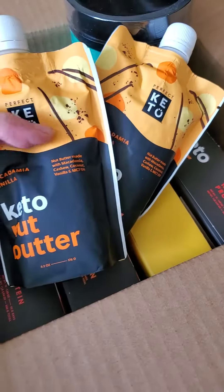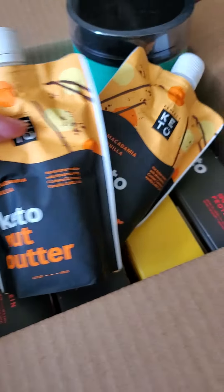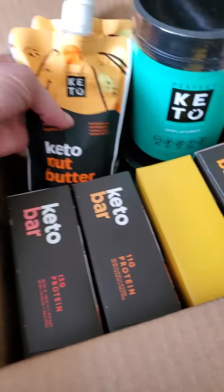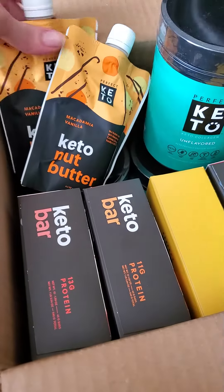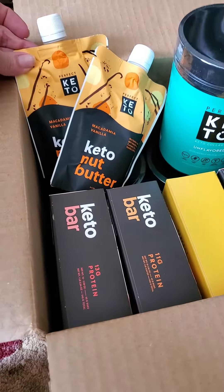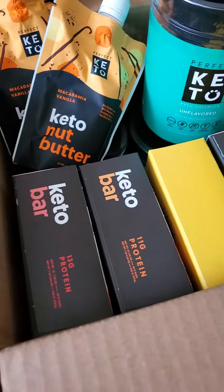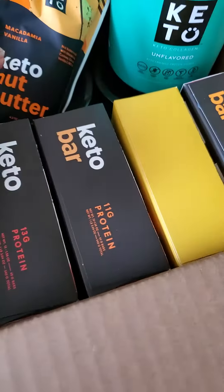I also got the vanilla nut butter because I'm stocked up on every other flavor and wanted to grab this one too. Those are so good in yogurt. They make magic shell on top of your low-carb ice cream. They're fun to bake with. They're good drizzled on berries. They're just delicious. And I also stocked up on bars.